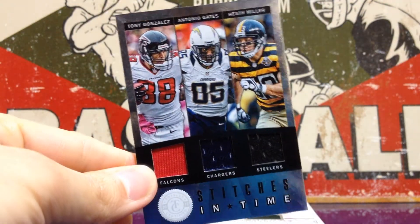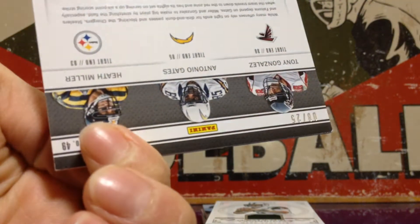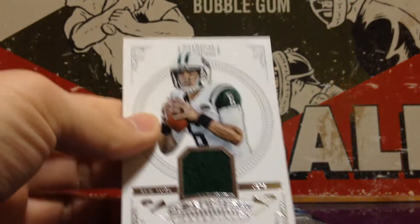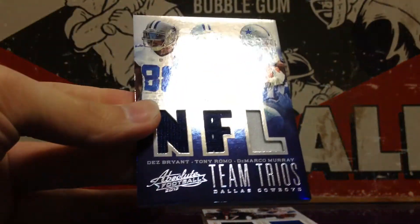Stitches in Time, Totally Certified — Tony Gonzalez, Antonio Gates, Heath Miller. That's out of 25 as well. Mark Sanchez, also from National Treasures — this is out of 99. From Absolute, Team Trios.